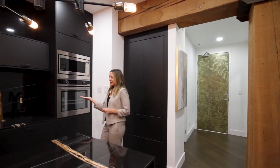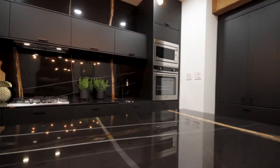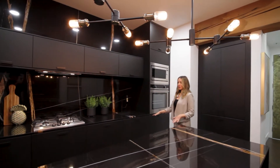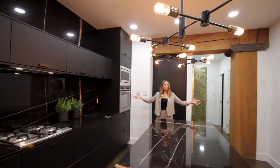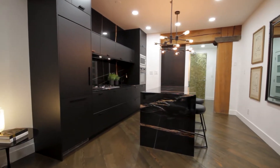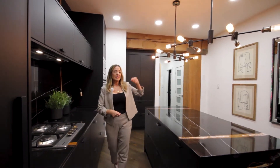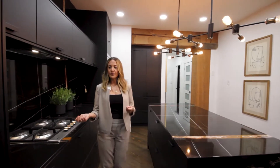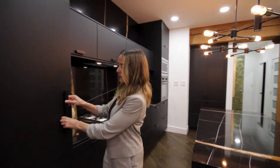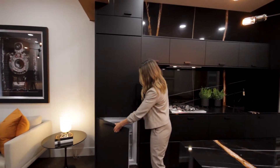We have St. Laurent marble backsplash — all one piece, so there are no seams. Waterfall countertops, lots of storage space for a studio. There's actually a really big kitchen here. Bloomberg appliances, gas range — love this lighting — and we also have an integrated fridge and freezer. You wouldn't even know it's here.